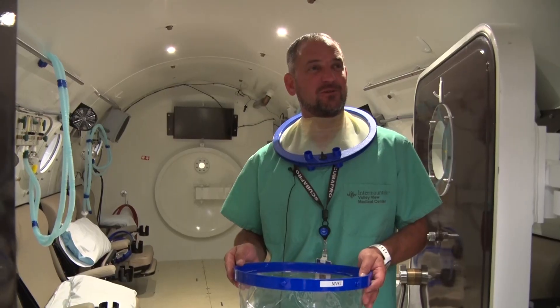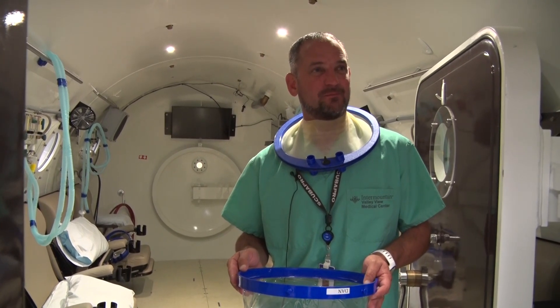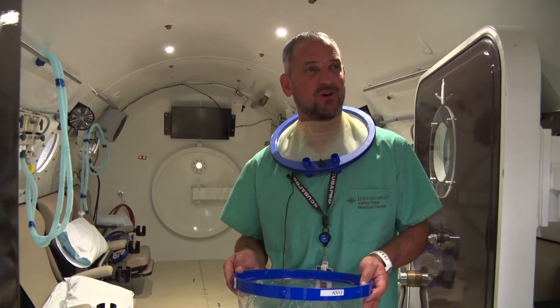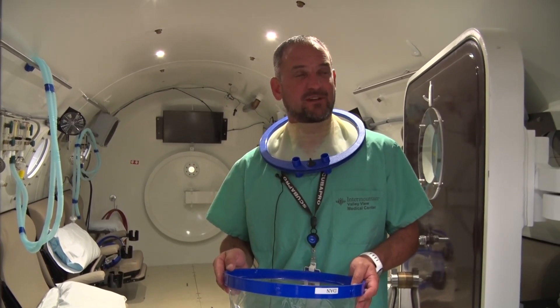The education of new doctors coming out of school is helping them realize the benefit of hyperbarics for those indications, though there really are minimal indications for hyperbarics per FDA.